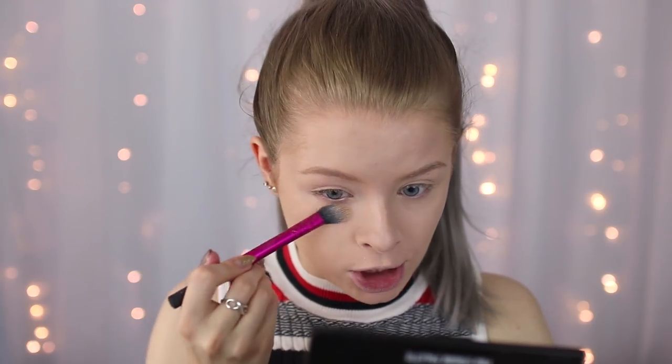Next I'm going to contour slash bronze using my Freedom Pro Strobe palette — this is the powder one. I use this color down here which I've nearly hit pan on actually.